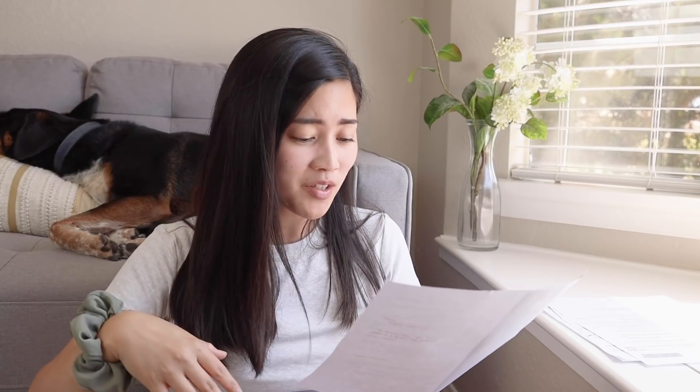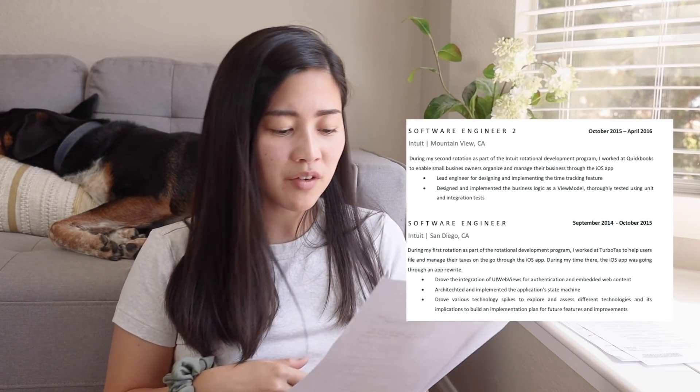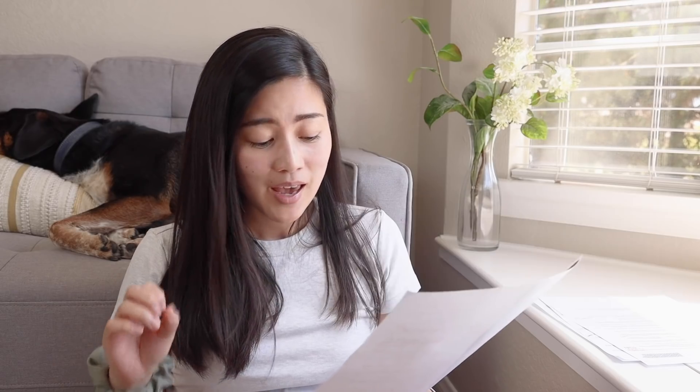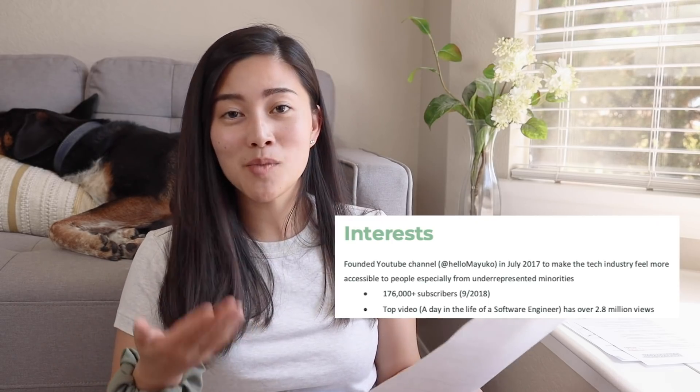So my experience at Intuit is a little more condensed in this one. I wrote my skills, which are way more specific to iOS development at this point. And this is the first time that I highlighted my YouTube channel. This is actually my most recent resume — I kind of need to make a new one that includes my experience at Netflix, which maybe I'll make into another video.